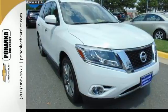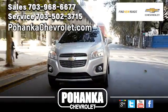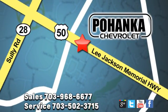Come in for a test drive today. Pohenka Chevrolet is a great place to buy a car. We're conveniently located at 3915 Lee Jackson Memorial Highway, Route 50 in Chantilly.